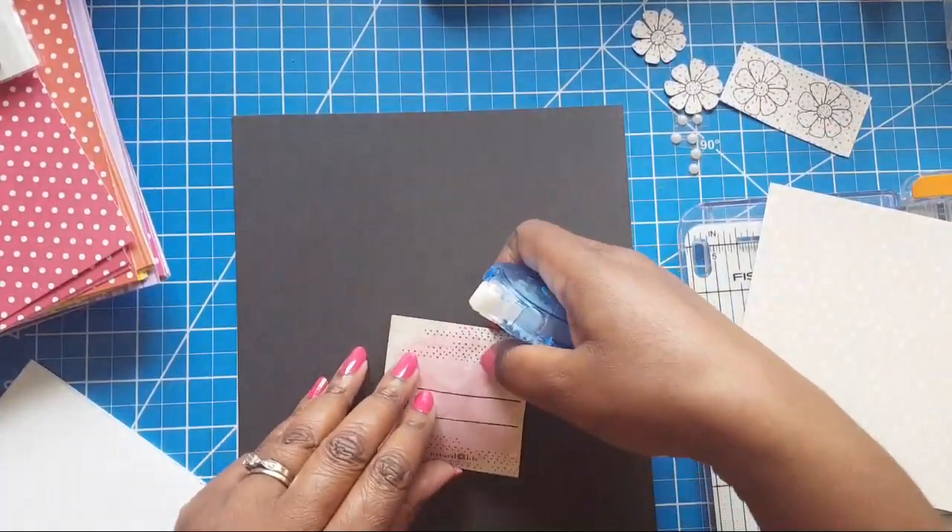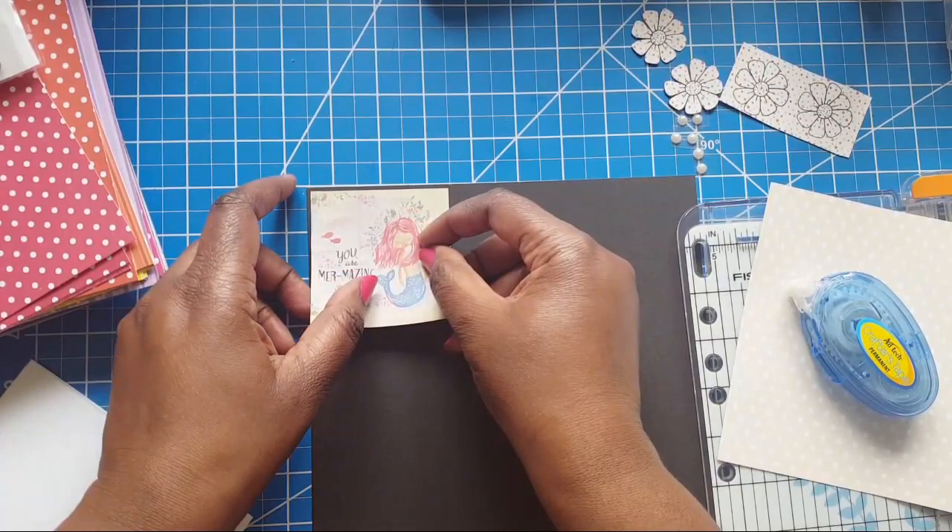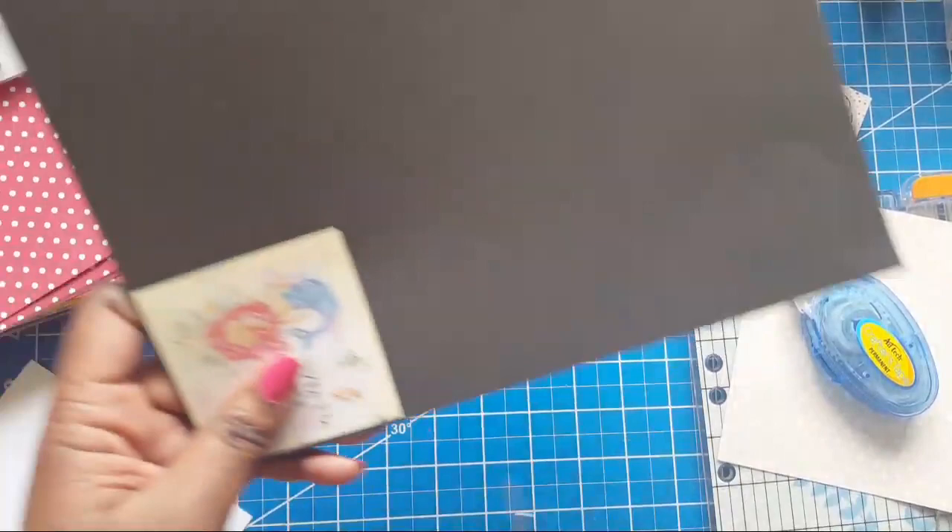All I'm doing right now — this paper with the messages on it isn't really sturdy. If you have that problem, all you do is put it on a piece of cardstock and then you can use that as your background and cut away.